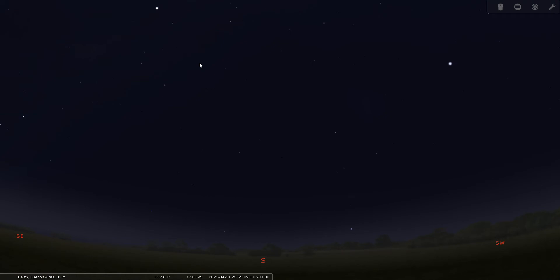Good evening folks, thank you for joining me tonight. This is Bill Breeden, welcome to Constellation Tour number 67. Tonight we're going to go over the southern celestial hemisphere constellation known as Centaurus, or the Centaur. Centaurus is best viewed from the southern hemisphere of Earth, so we've moved our observing location down to Buenos Aires, Argentina. We have Stellarium set up for April 11th, 2021 at about 9 PM.